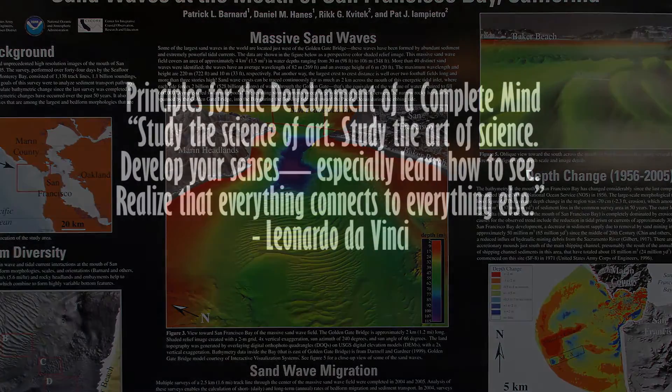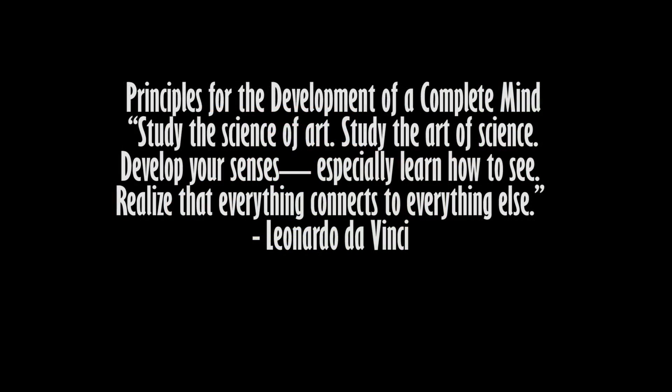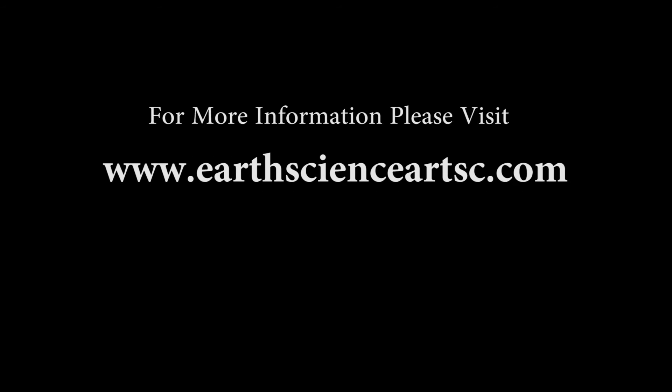Principles for the development of a complete mind: Study the science of art. Study the art of science. Develop your senses, especially learn how to see. Realize that everything connects to everything else. — Leonardo da Vinci